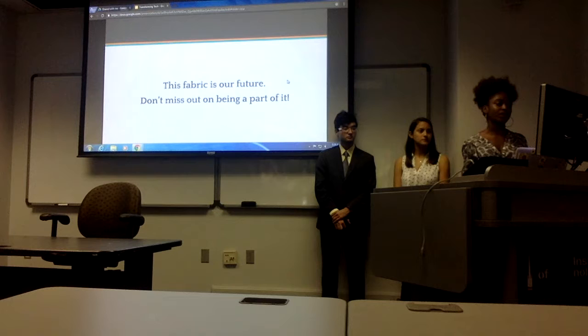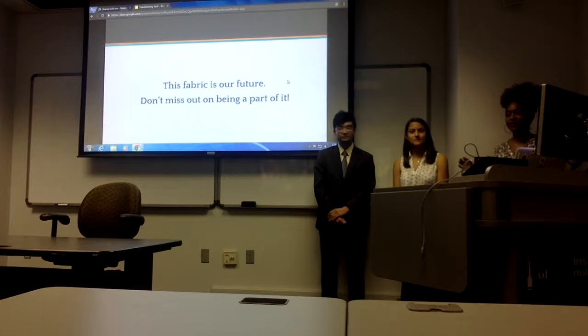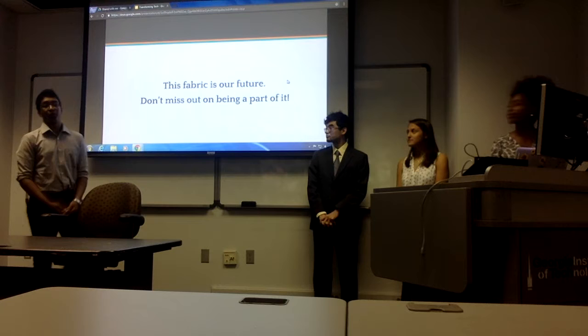This fabric is our future, so don't miss out on being a part of it. Thank you. Before we end, does anyone have any questions — from the perspective of an investor, a company, or just an English 1101 student?